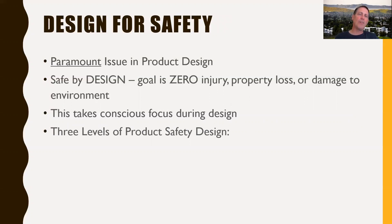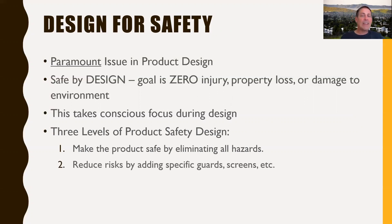There are basically three levels of product safety design. Level one, the most critical, is to make the product safe by eliminating hazards. If you can do that, you've got one of the safest products out there. Your goal should always be to try to eliminate hazards. Secondly, if you can't eliminate a hazard, you want to reduce the risk to the user by adding guards, screens, or whatever stops them from encountering that hazard.